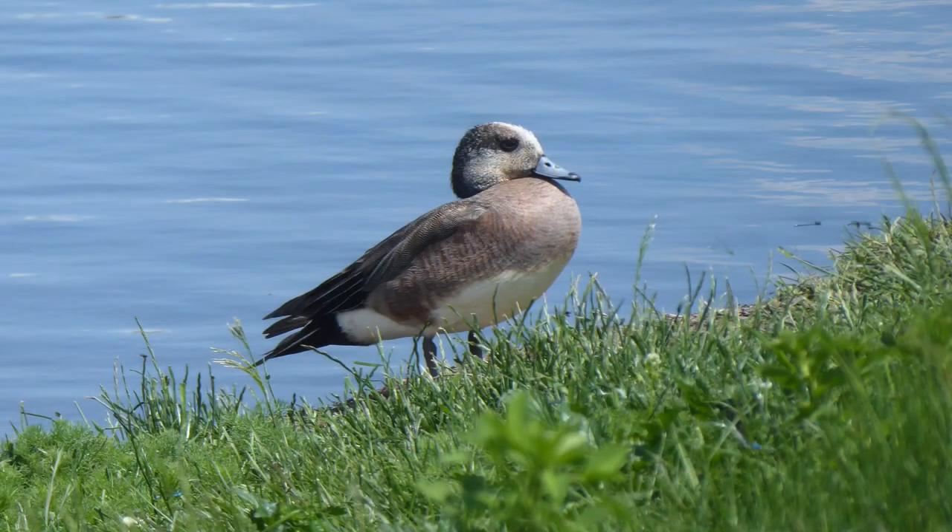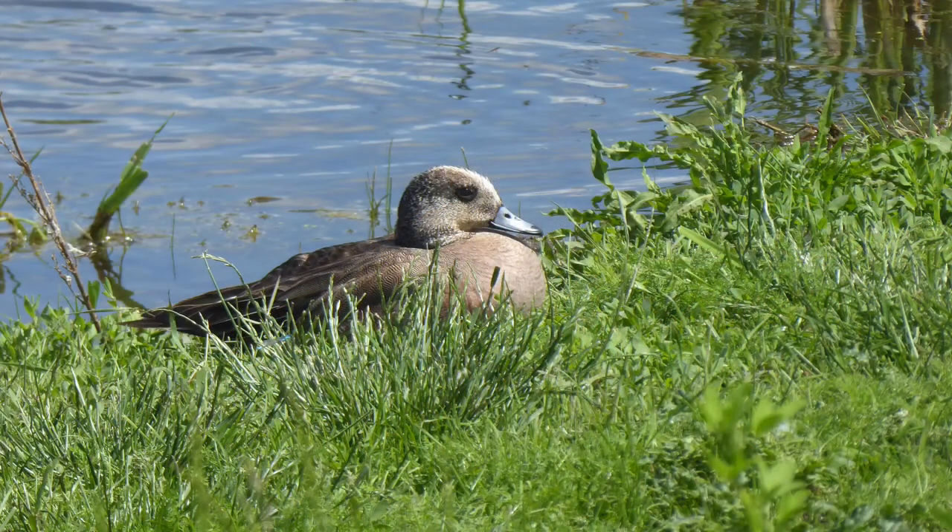For our final duck today, this is an American widgeon — we've seen it on the Sturgeon River and also in ponds. They make a very odd whistling noise which sounds kind of like a squeaky toy.